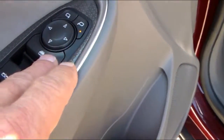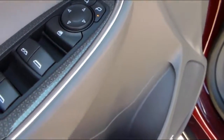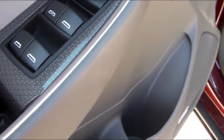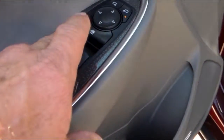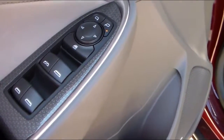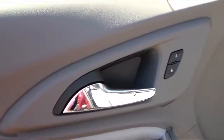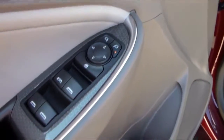This is the window lock. So if the kiddos are in here and you don't want them to be able to roll the windows down, you hit that button and they can't roll them down. The driver's side is express — it's automatic. It will go all the way down when you hit that button, and when you hit it again to pull it up, you have to pull on it a little bit and it will come all the way up.